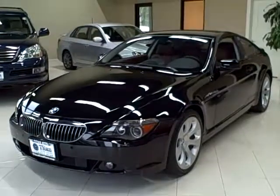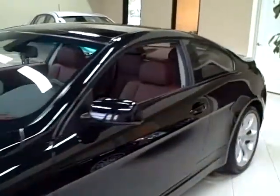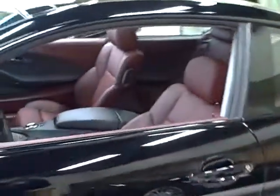This 2004 645 CI is available from Titan Auto Sales. It has a black exterior and indigo red interior.